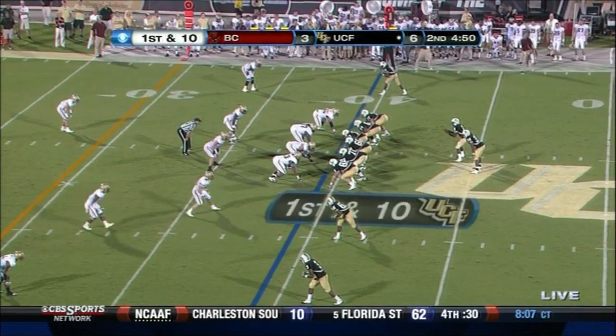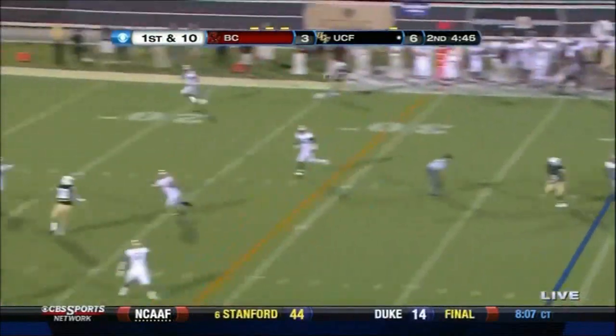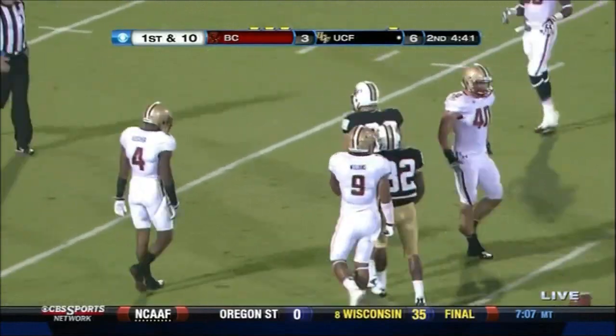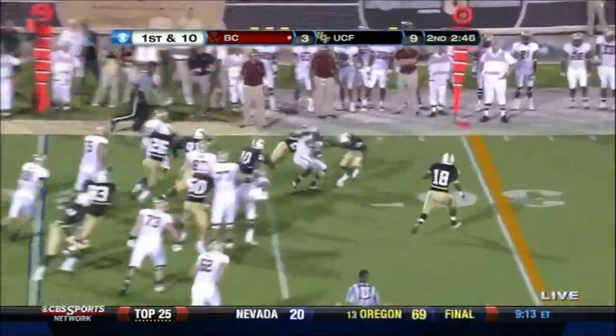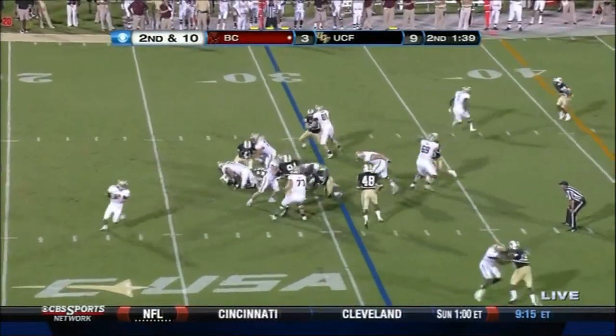The best defense against the run last year for Boston College. Sylvia showing what's picked up. Throw it over the middle. How about going up and getting it into Mississippi State today. And here it comes. Breaking it up.